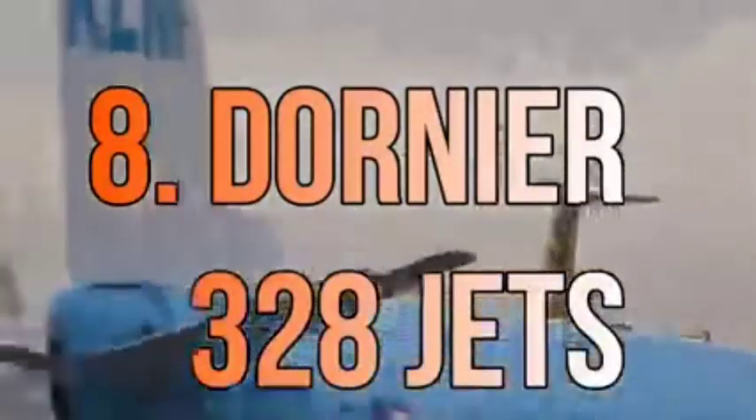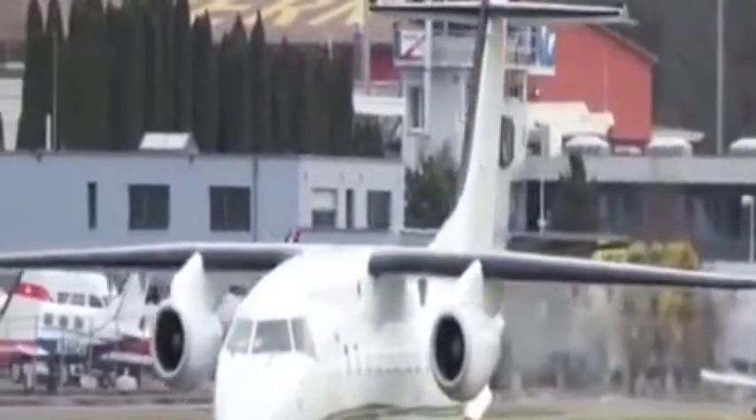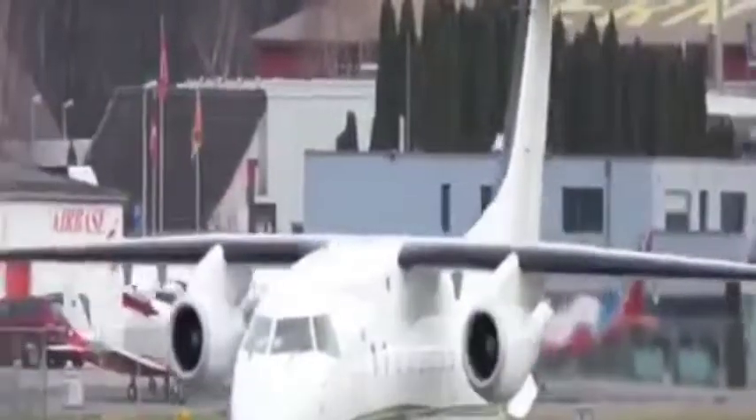Number 8: Dornier 328 Jets. The Dornier 328 is one of the best air ambulances for providing state-of-the-art medical care to different countries located at long distances. This air ambulance has a built-in intensive care unit and sufficient space for an entire team of doctors.